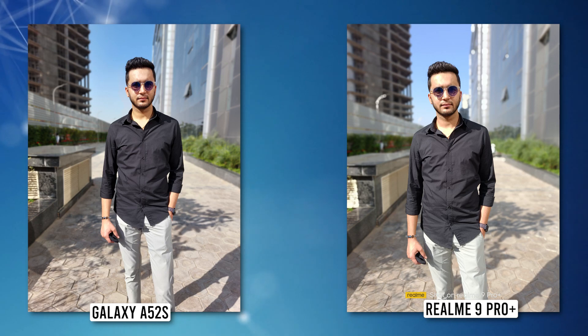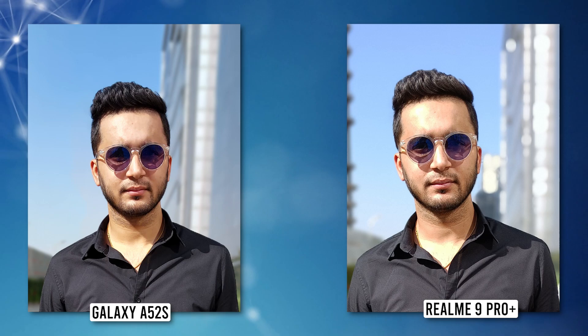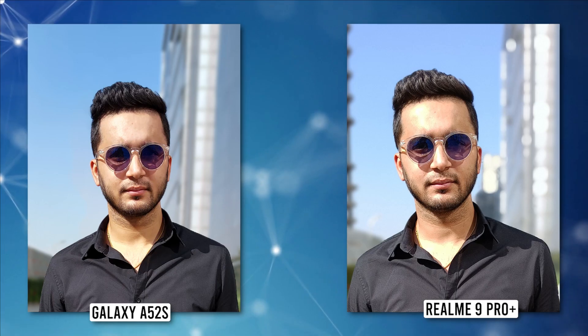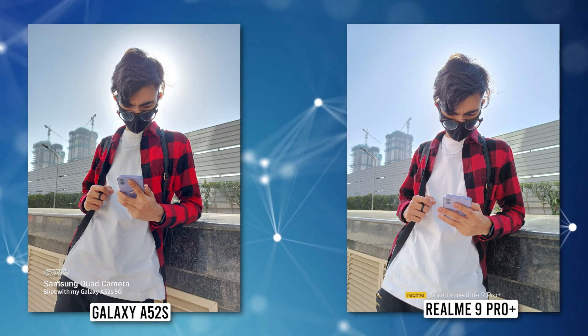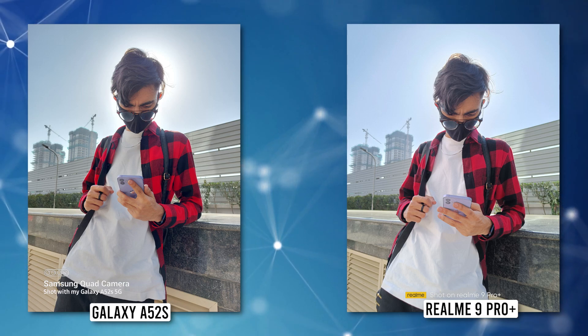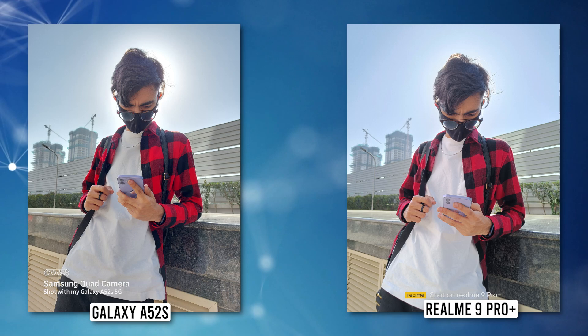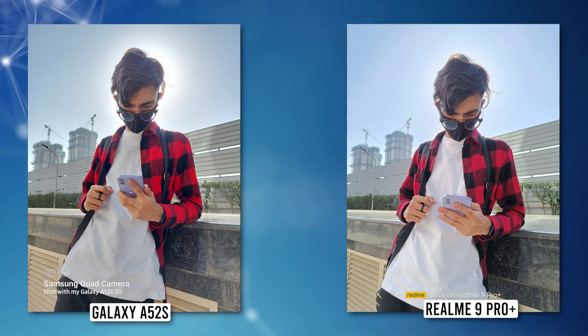The same scene shot in portrait mode from the rear camera showed that the Realme 9 Pro Plus managed to solve the detail problem, but highlights on the neck and forehead region were again handled better by the Galaxy A52s. Moving to the HDR shot, both phones show excellent dynamic range — no doubt about it. That said, I'll again give the edge to the Galaxy A52s for capturing a photo that looked more true to the source.